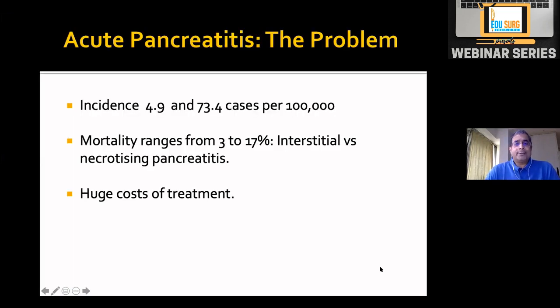Pancreatitis is a problem whose seriousness is better understood by surgeons and physicians treating it. The common population has heard only of cancer and brain tumors, but this disease has considerable risk of mortality and a huge cost of treatment. In a private setup, the cost can reach 15 to 25 lakh rupees if there is serious necrotizing pancreatitis with multi-organ failure.